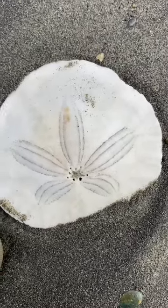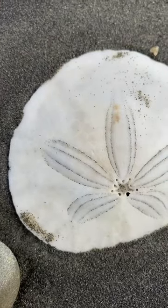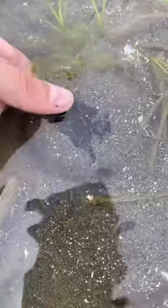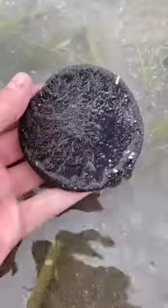I'm sure you've seen a sand dollar before, but this is just the shell or test they leave behind when they die. Living sand dollars are typically burrowed in the sediment, and if you gently pick them up you would see they are covered in thousands of moving spines.